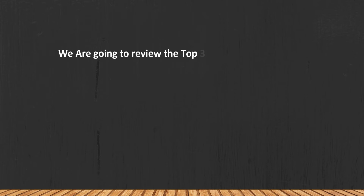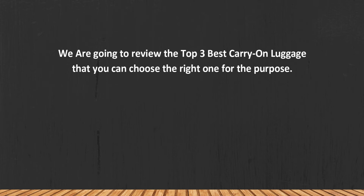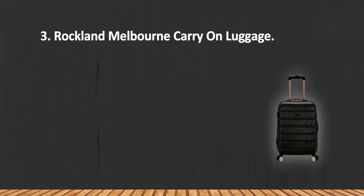We are going to review the top 3 best carry-on luggage so you can choose the right one for your purpose. Before we get started, we have included links in the description for each product mentioned, so make sure you check out to see which is in your budget range. Let's get started.